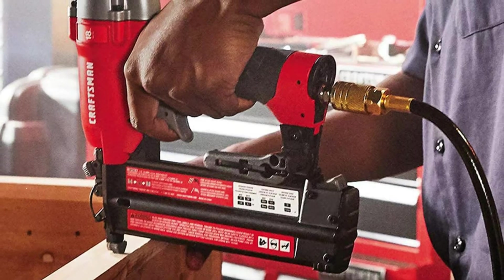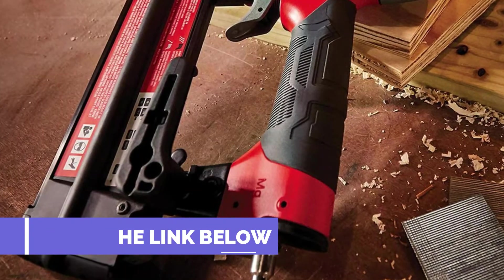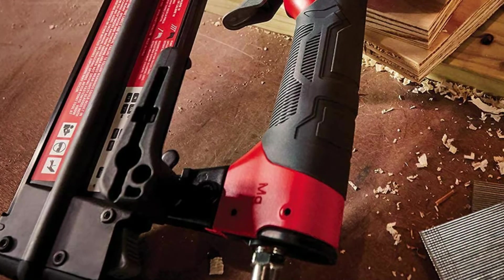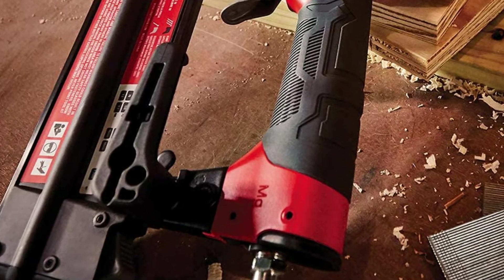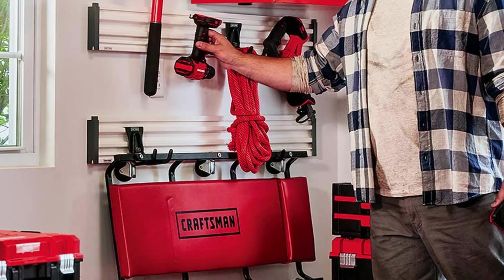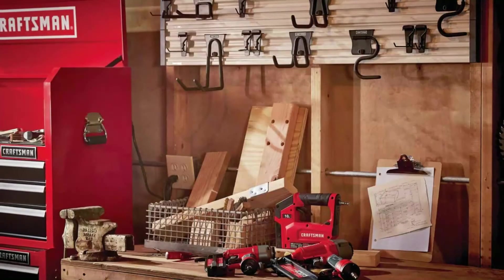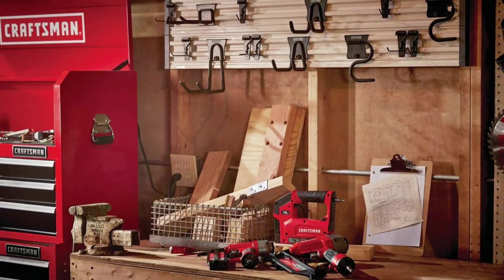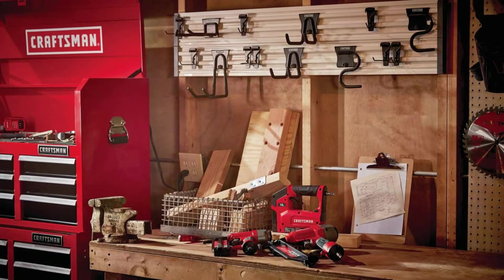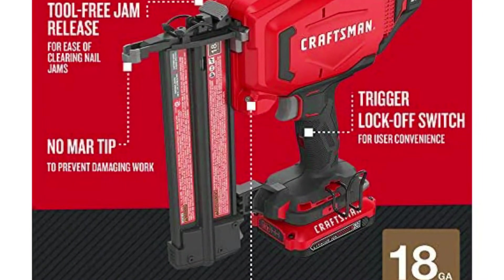Among them, the Craftsman V20 Cordless Brad Nailer Kit 18 GA CMCN618C1 is one of the best cordless battery-powered brad nailers at an affordable price. With high-performing battery cells, it is also an Amazon's Choice brad nailer with over 398 positive user reviews and an average rating of 4.75. Craftsman is a brand that has already successfully passed almost a century and has become an icon among American homeowners, home builders, automobile enthusiasts, and master mechanics.